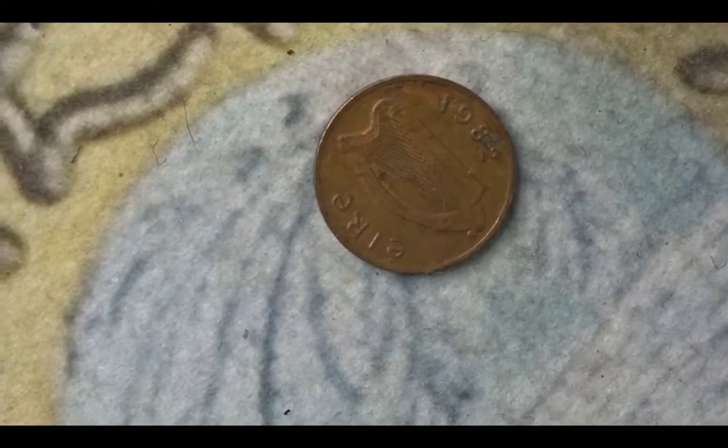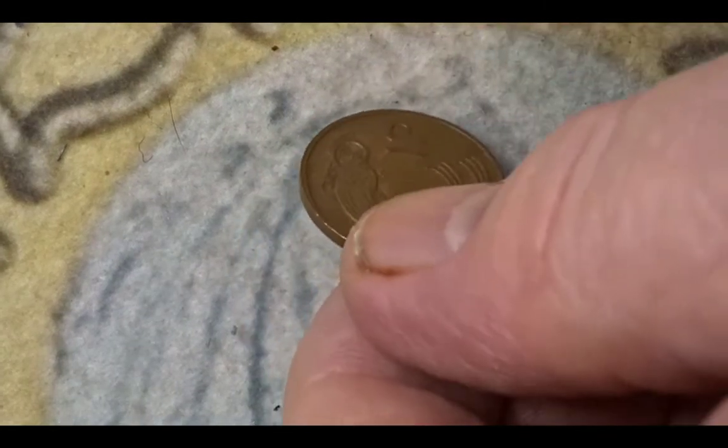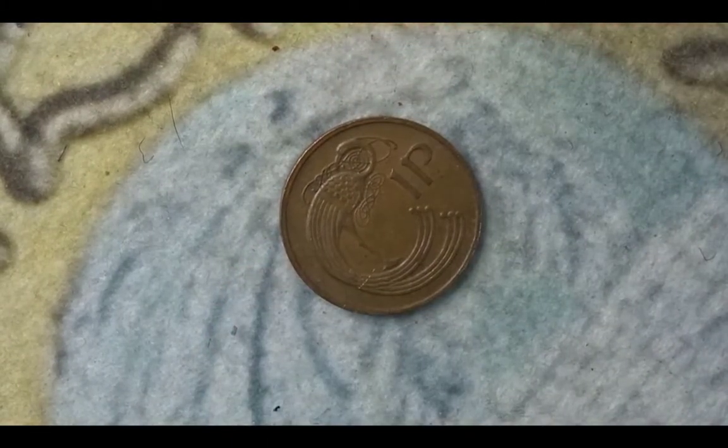The next coin is from Ireland. It's a 1982 one penny. On this side we have the harp, the country, and the year 1982. On the other side we have the stylized bird from the Book of Kells and the value of 1p. The mintage of this 1982 coin was 54,189,000.